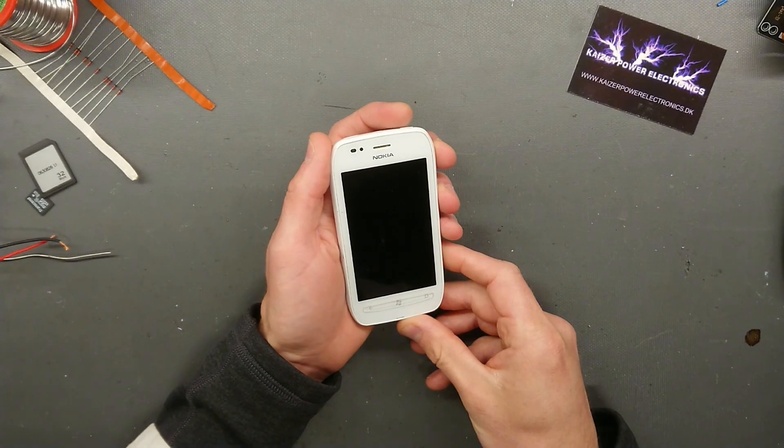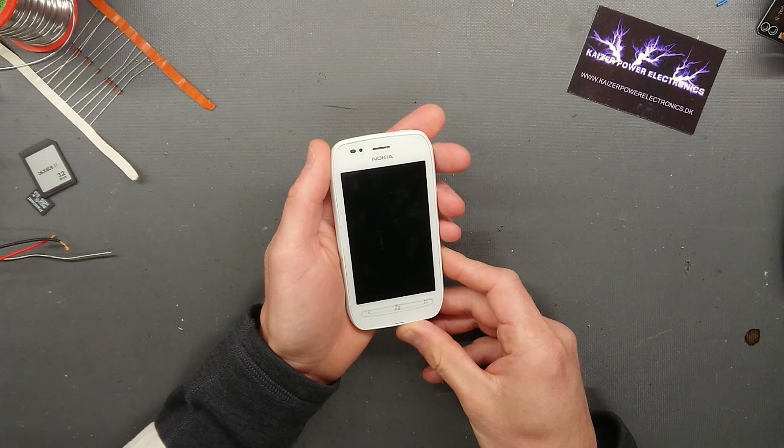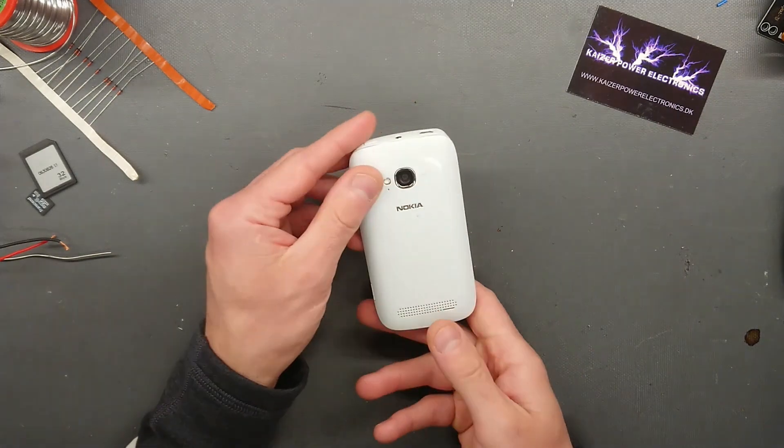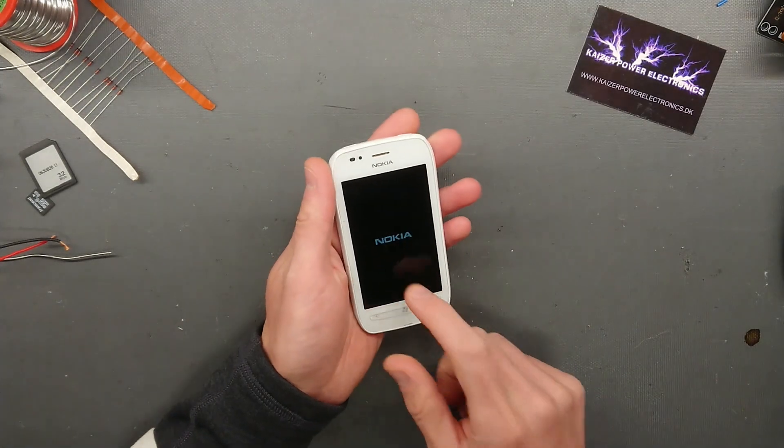In today's video, we are taking a look at the Nokia 710, which is also a Windows smartphone. Not much to say about it — 5 megapixel camera, plastic enclosure.